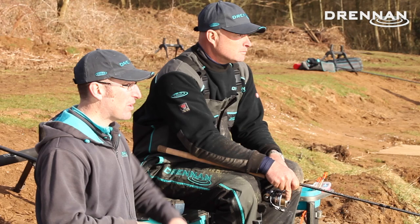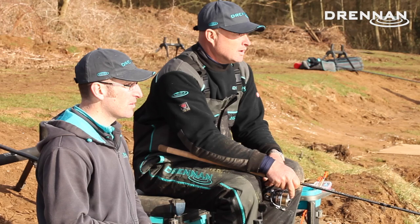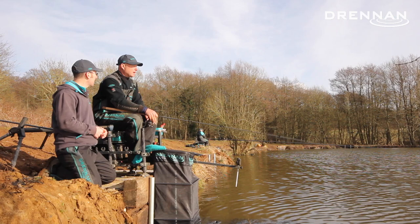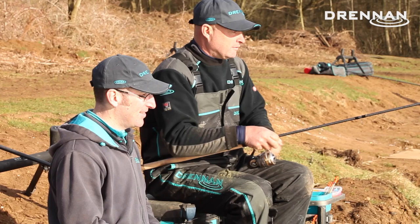That regular plop is going in all the time. I had two wagglers set up today - one at depth with no shot down the line at all, and this one about a foot over depth with three number eights down. Just for better presentation, trying to slow the float down and stop it skimming through too fast.